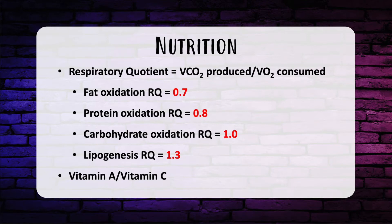Let's move on to nutrition. A common question is about respiratory quotient, calculated as VCO2 over VO2. A normal respiratory quotient is around 0.8. If the patient is oxidizing fat, the RQ is low at 0.7. Oxidizing protein is 0.8. Oxidizing carbohydrates is 1.0. If the patient is being overfed and undergoing lipogenesis, the RQ is 1.3. High at 1.3 means overfeeding and making fat; low at 0.7 means burning fat.